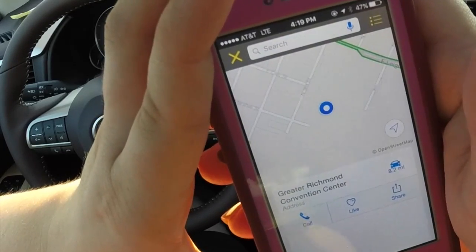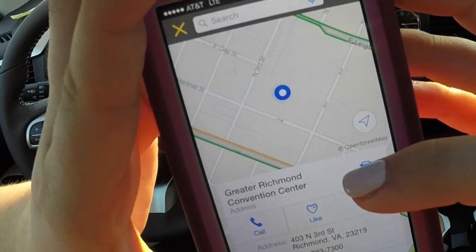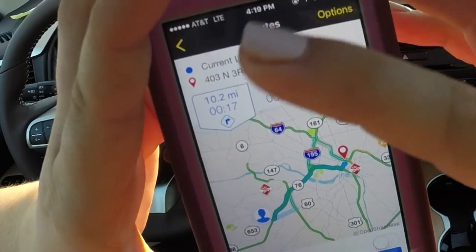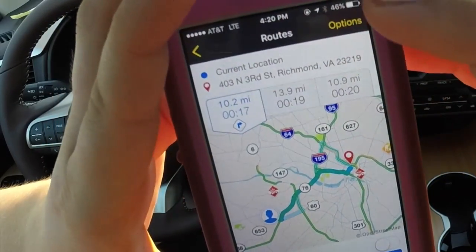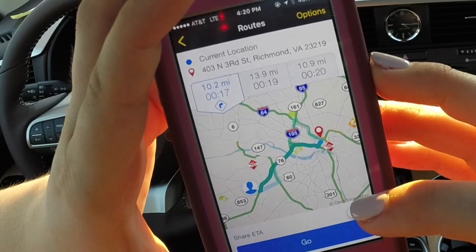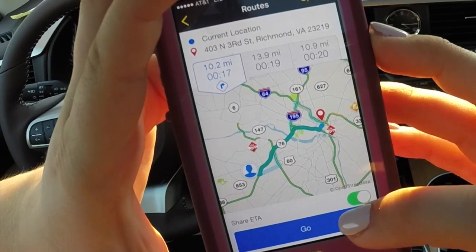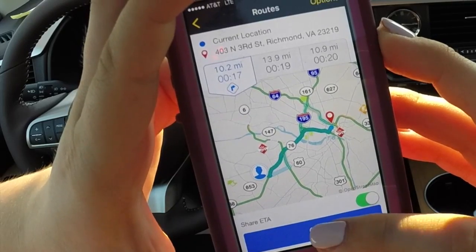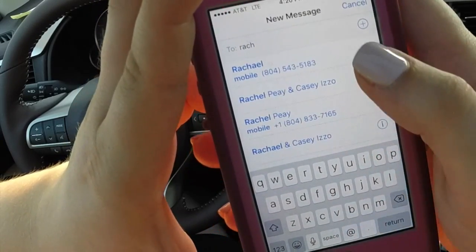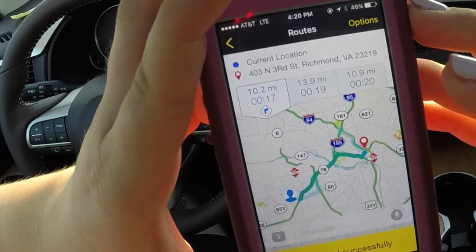You'll select that one right there, then you're going to select the little car icon, and then select whatever route you'd like to take. Then if you'd like to share your ETA, it'll share your ETA and what time you'll arrive. Select Go. We're going to send this to Rachel so that when we meet her at the Greater Richmond Convention Center she'll know exactly what time I'll be there. Now we've successfully shared our ETA.